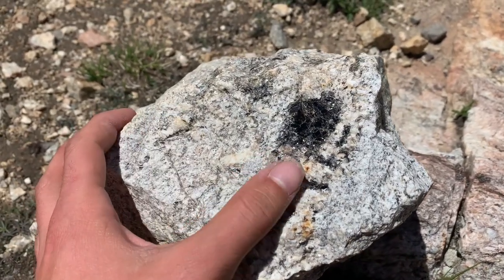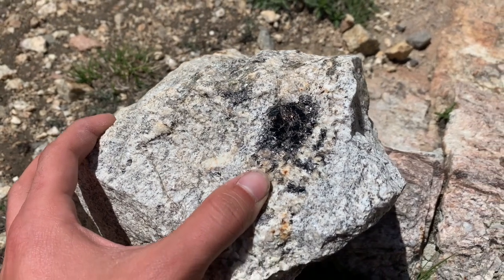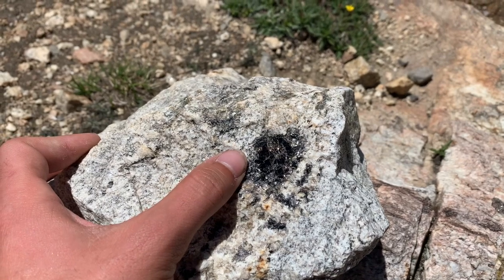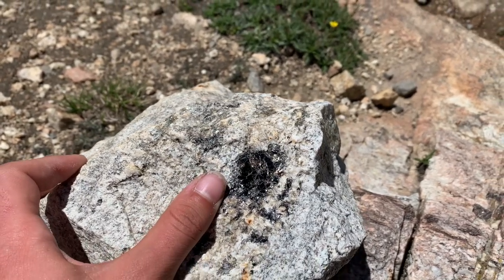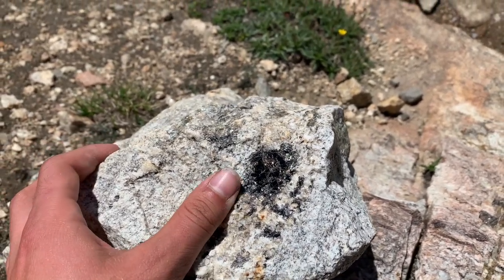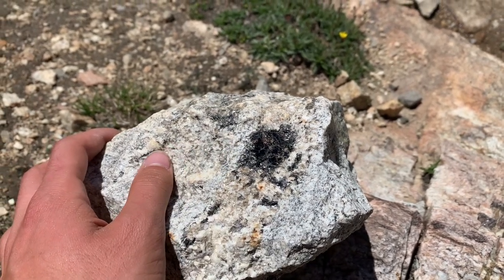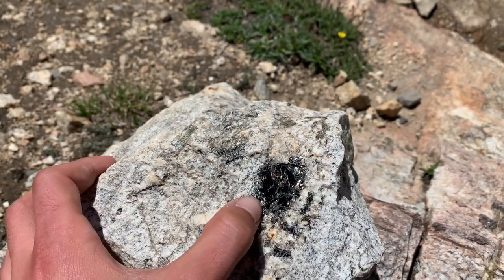Here's a real nice, gorgeous example of some mica in this rock right here. As you guys can tell, that's phlogopite. It's different than biotite and different than muscovite — it's kind of in between them compositionally. Very cool.